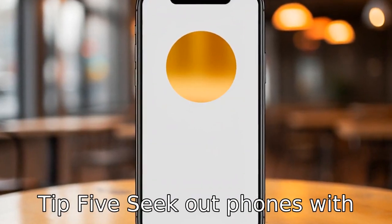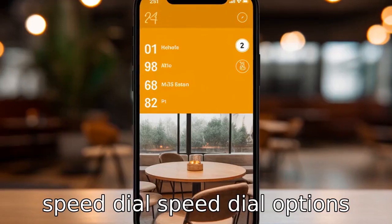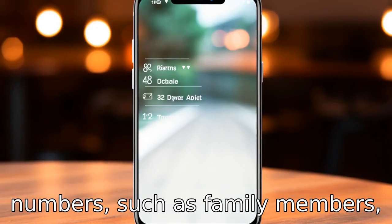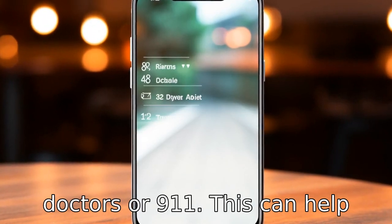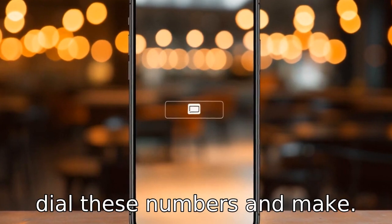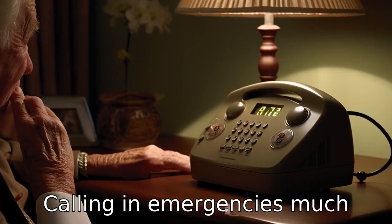Tip 5: Seek out phones with speed dial. Speed dial options can be programmed with frequently used or emergency numbers, such as family members, doctors, or 911. This can help shorten the time it takes to dial these numbers and make calling in emergencies much quicker.